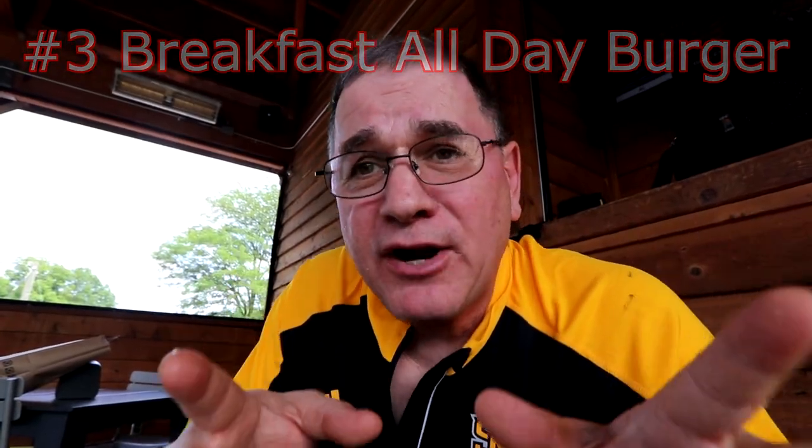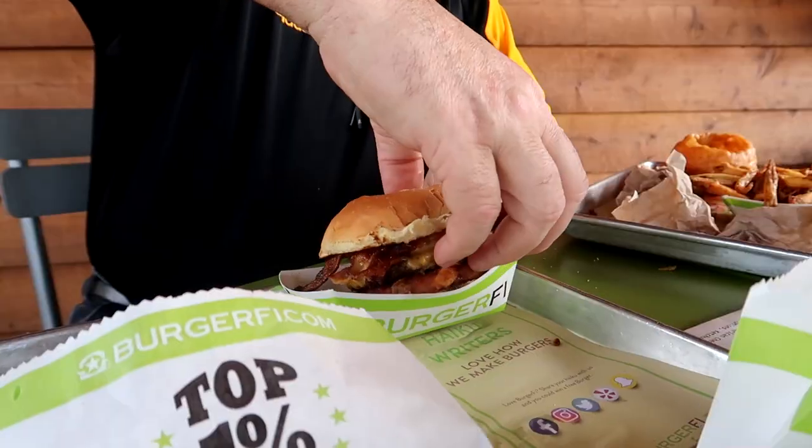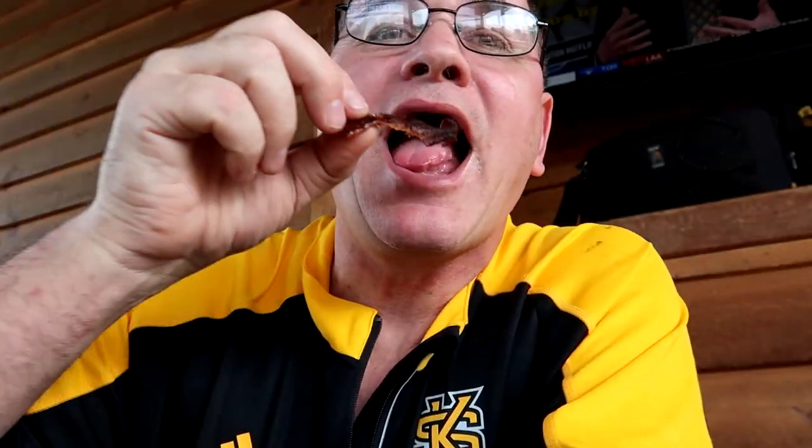Next we have the breakfast all day burger. You can see the hash browns. Another good hamburger. No shortage of bacon. I love bacon.